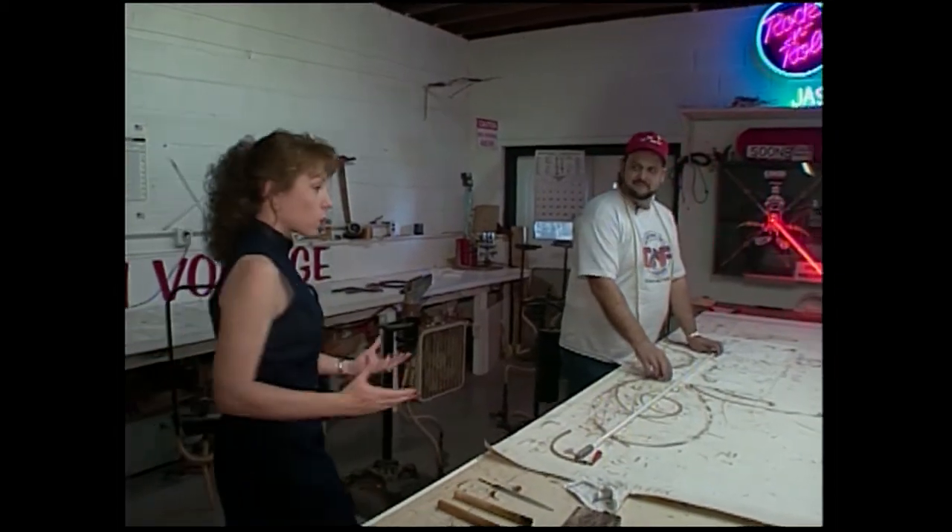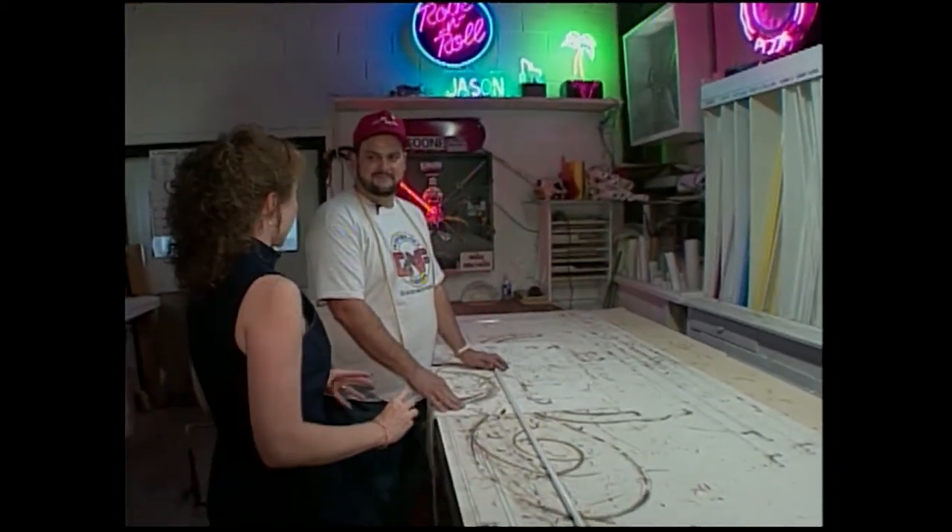This is where we see the neon glass made. We're with Carl, a neon glass bender. Carl started about ten years ago when a gentleman offered him a chance to learn — a lady came in and taught him two hours a day for about four weeks, and all she taught him was how to make squares. After that, he just took off on his own.